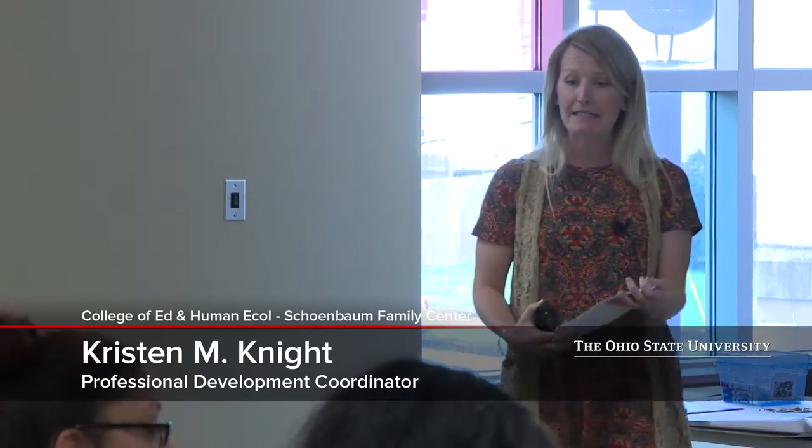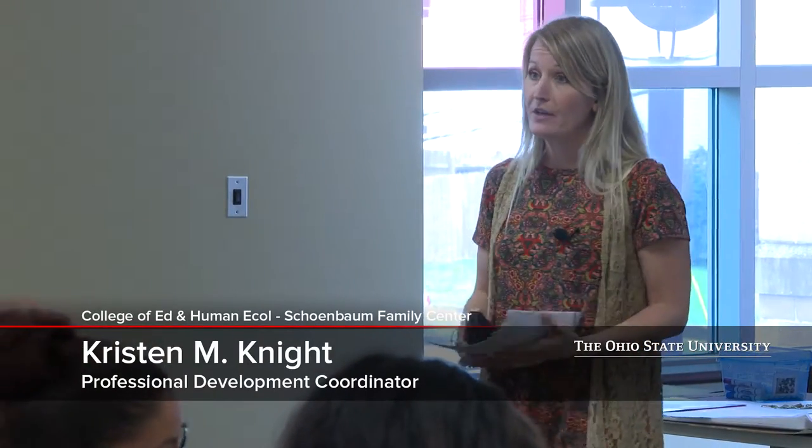My name is Kristen Knight. I'm the professional development coordinator for the Schoenbaum Family Center. Previously I was in the classroom — an infant-toddler mixed age classroom — for about 13 years. I also worked at a child care resource and referral agency in New York, where I did some work with mentoring teachers as well as trainings and CDA classes.